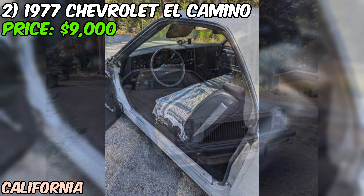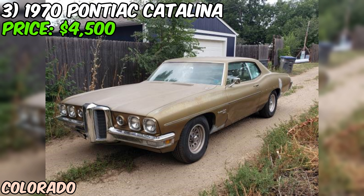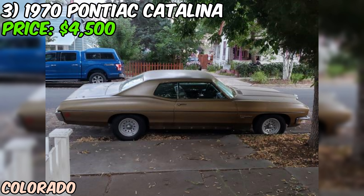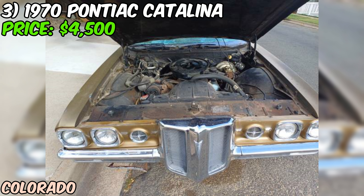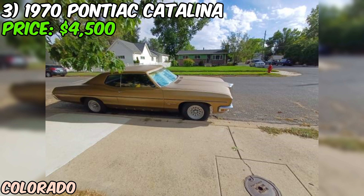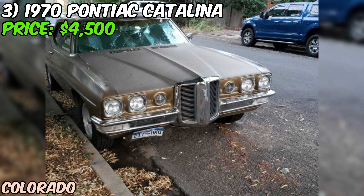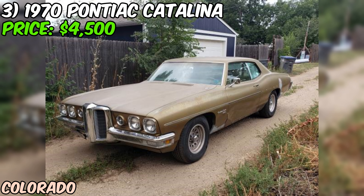I've got to be straight with you — this Catalina's not without its issues. The seller lists it as fair condition. The interior's got some wear and tear; the bench seat material is shot, and there's a 6-inch tear in the headliner. On the plus side, the dash and door panels are still in good shape. On the exterior, the front passenger quarter panel has a rust problem, and there's a dent in the driver's door. This Catalina came from the factory with AC — all the parts are there, but the seller hasn't tried to get it working. It's riding on new tires. The seller's got paperwork on its past, all the trim pieces, and even the original hubcaps and rims.